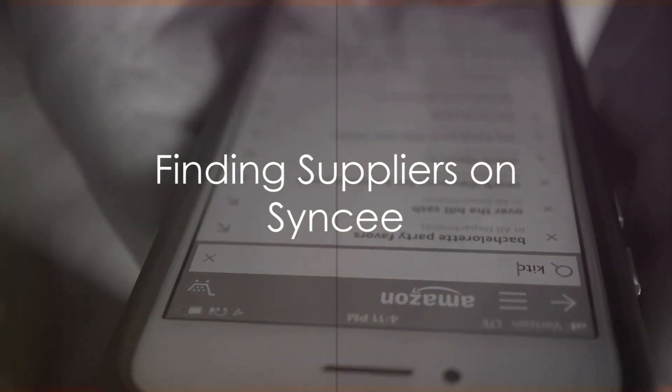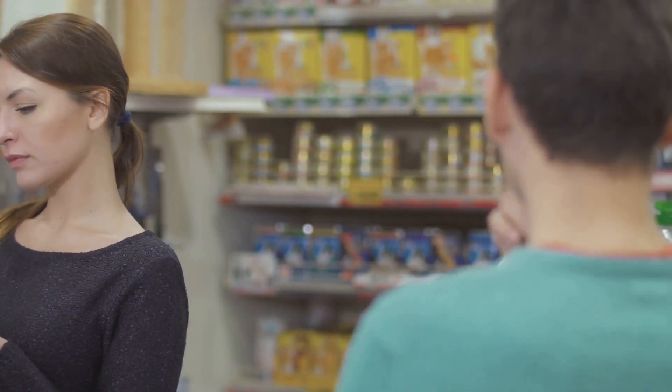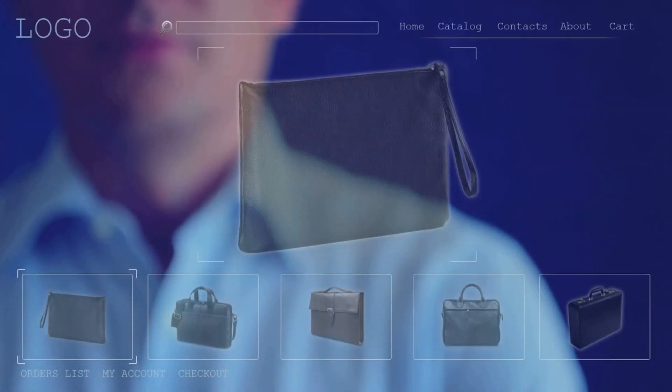The second step is to find suppliers. Cincy has a directory of reliable suppliers from around the world. You can filter them based on country, category, or even specific products. Once you've found a supplier that fits your needs, you can add them to your favorites for easy access.